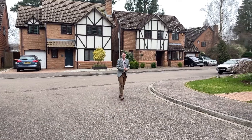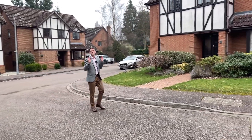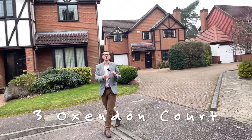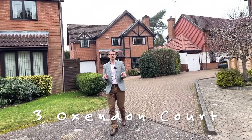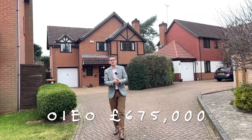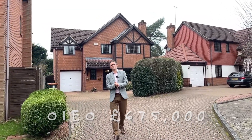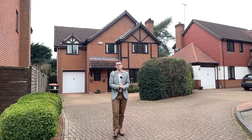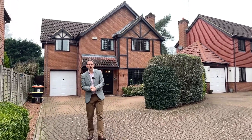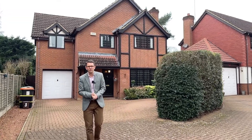Hello and welcome to this week's Property of the Week, where I'm here to show you something very special, very rare to market. We're here just off Taylor's Ride in Leighton Buzzard at Oxendon Court. This is a collection of only 16 properties, built in 1995, so relatively new build for this particular area, and we're here to show you number three which has just come to the market at £675,000.